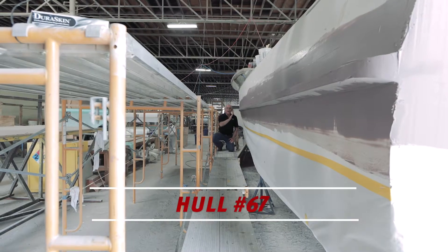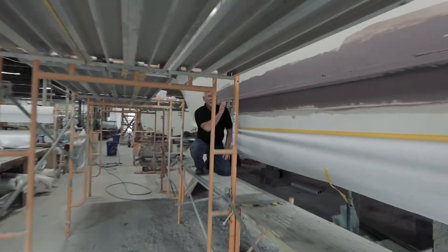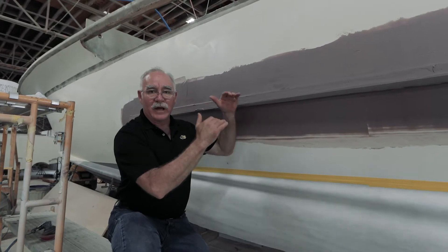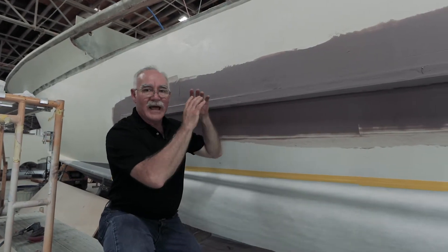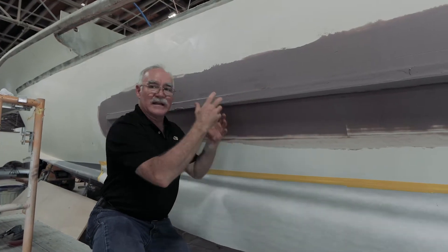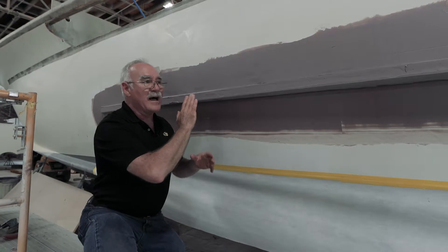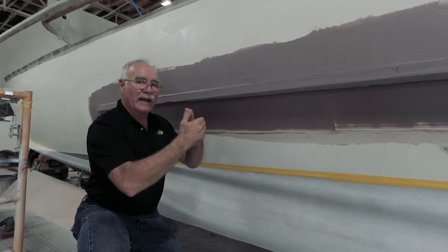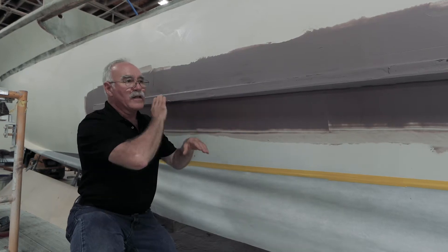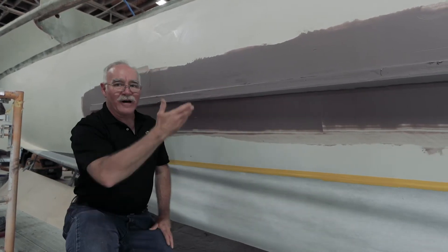We're looking down the side of hull 67 right now, and what we're seeing is the fairing process on the Tumblehome bumpers. Not too long ago we were looking at bumpers on a different boat where the bumpers had been built in fiberglass. The fairing compound is an epoxy-based compound with a high solid content, and it is designed to smooth out all the irregularities that you would have in the fiberglass laps and so forth. This is the first step in getting a truly yacht finish, even on our bumpers.